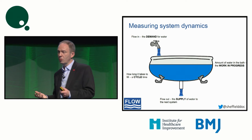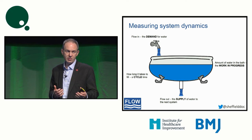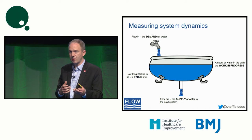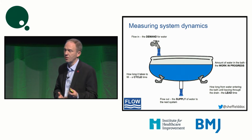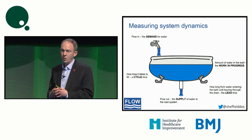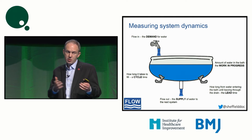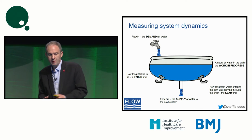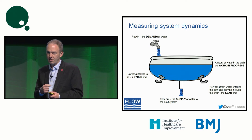Cycle time: as Don said this morning, our systems are dramatically complex, and each of the processes within that system has its own cycle time, whether that's the time for the patient in an operating theater or the time going through a scanner. Our complex systems tend to have many different cycle times within them. And then the lead time — from when the request is made of a service until the service is delivered, from the patient presenting with the need for an operation to the operation being done. This is the language of flow: demand, supply, work in progress, cycle times, and lead times.